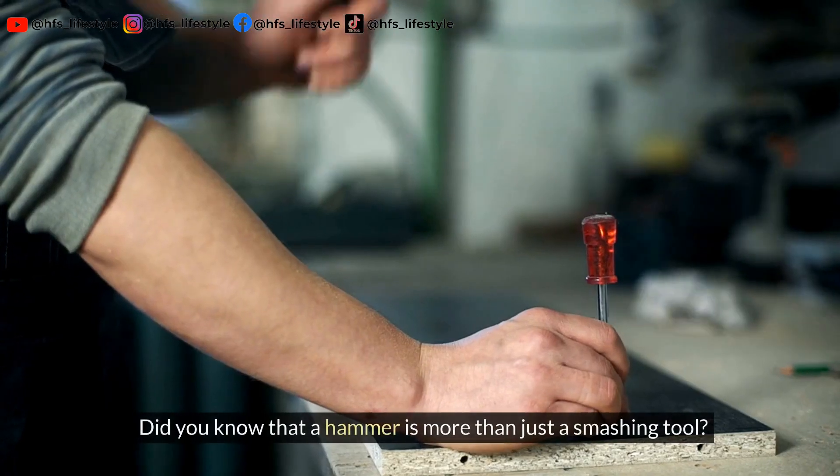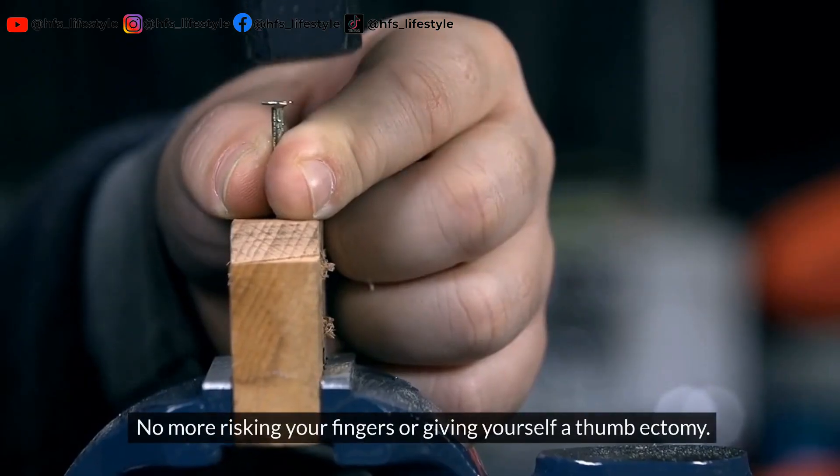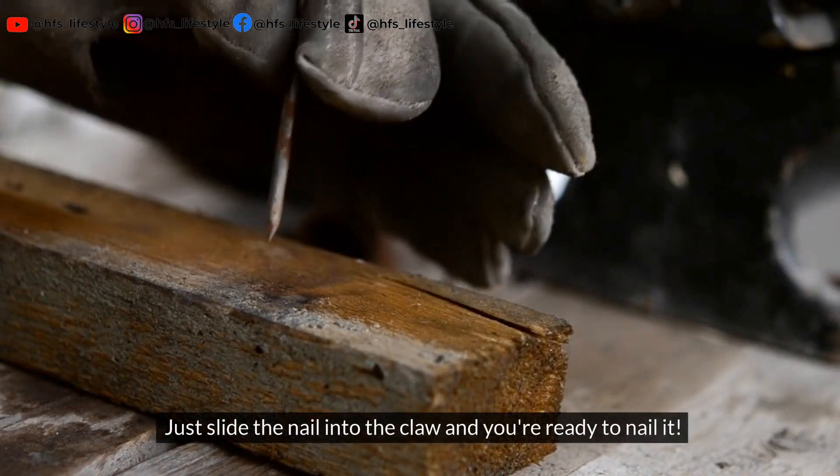Did you know that a hammer is more than just a smashing tool? The back of this handy tool can actually hold a nail for you. No more risking your fingers — just slide the nail into the claw and you're ready to nail it.